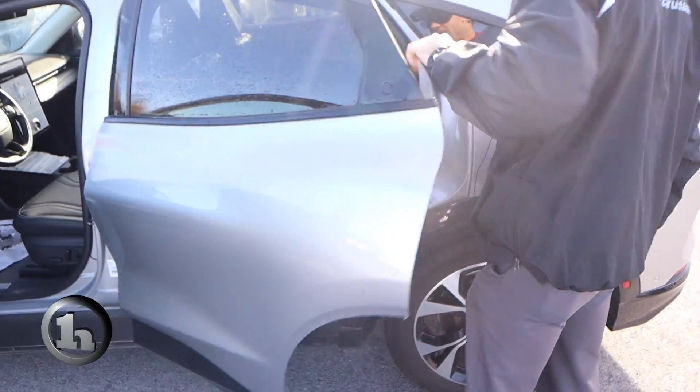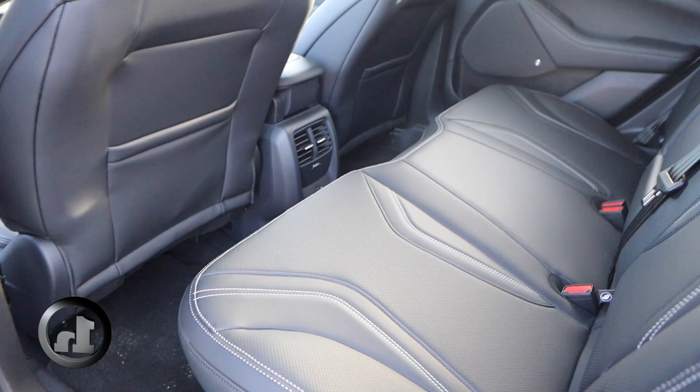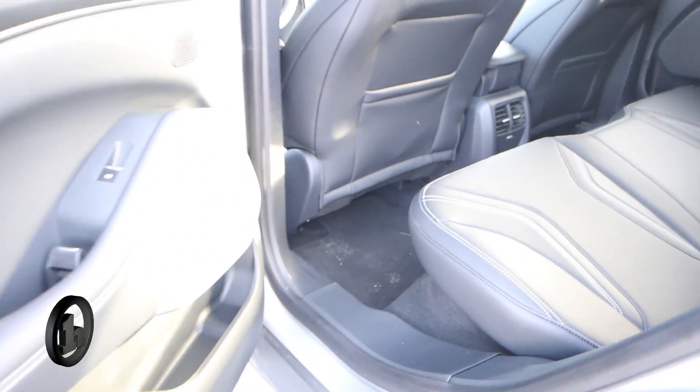And then we'll take a look in the back seat here. I just pushed this little button right here on the door — that button pops open the door, swings open very smoothly. Very, very nice back seat. Doesn't look like there's been a whole lot of foot traffic back there. Looks like it was just more for cosmetics.